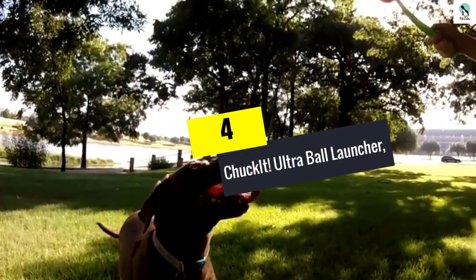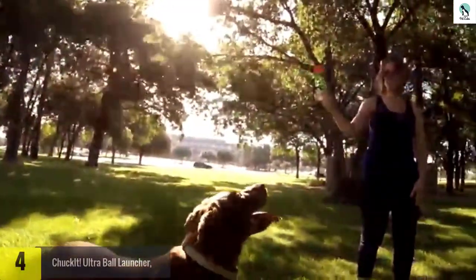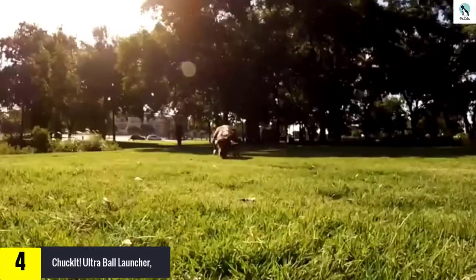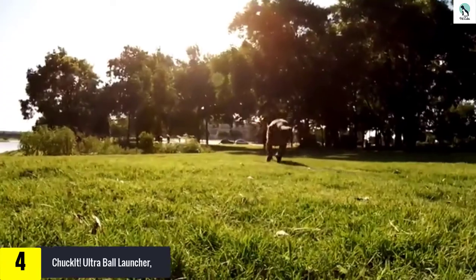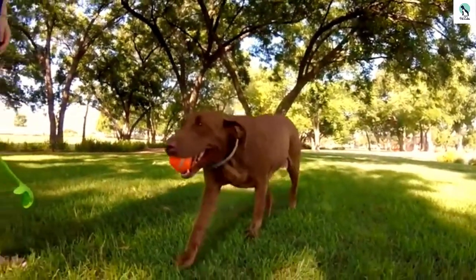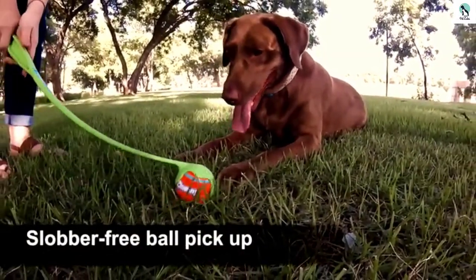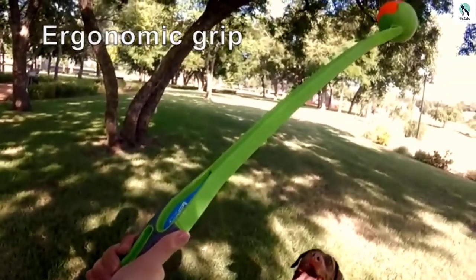Moving on at number 4, we have the Chuck-It Ultra Ball Launcher. For the dog owners seeking the perfect tool to keep up with ball-infatuated tail waggers, the Chuck-It Ultra Ball Launcher is the answer. The classic design makes it simple to retrieve and load a ball without putting your hands on the messy or slobber-caked toy. Also, the springy slingshot construction that allows you to throw balls repeatedly will be sure that you don't get worn out before your dog is.